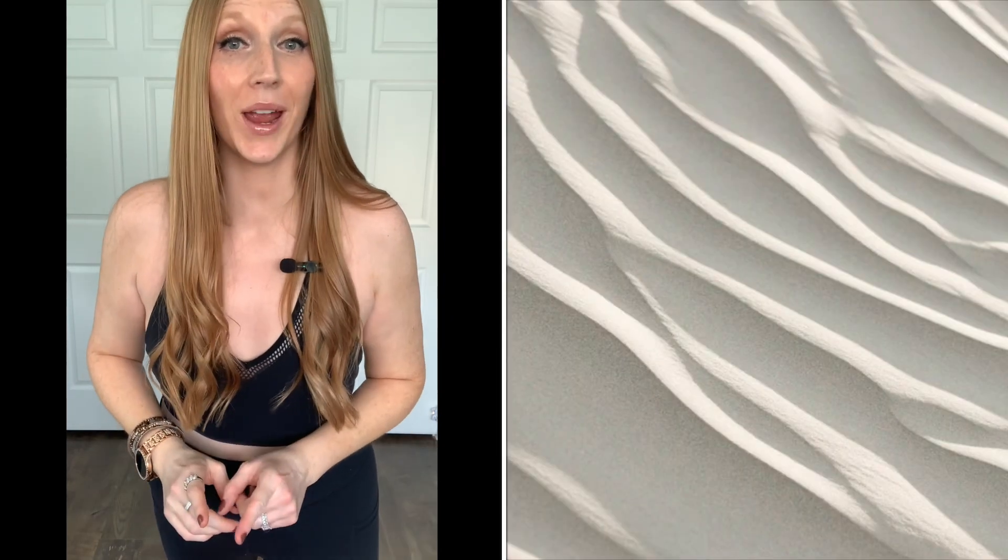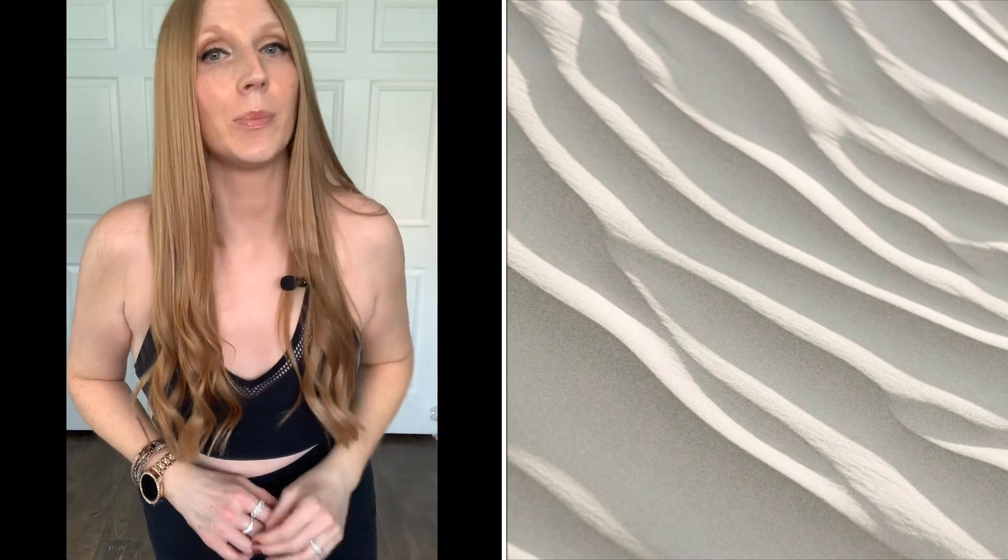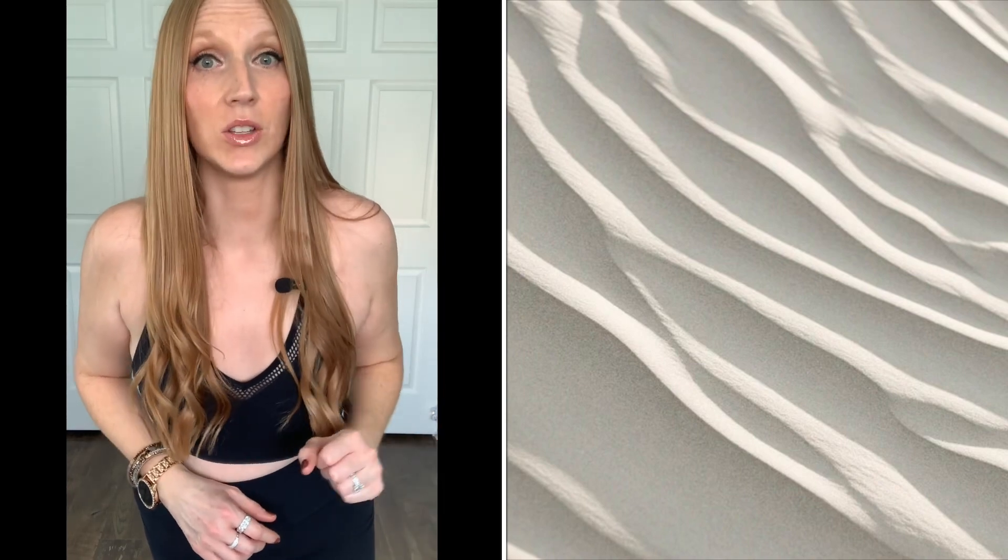I have a Glow Mode activewear try-on haul for you, and I'm so excited about these pieces. Glow Mode recently introduced a whole new line, Shift Into Neutrals. You guys know I love me some good neutrals, especially in activewear. I tend to always gravitate towards neutrals, so these are right up my avenue.